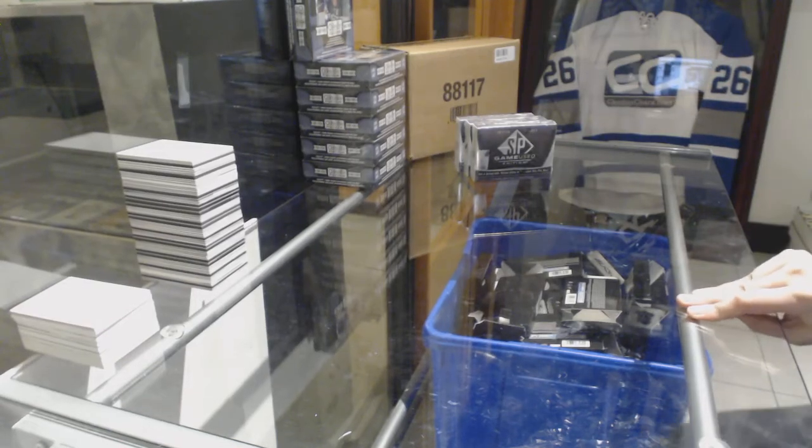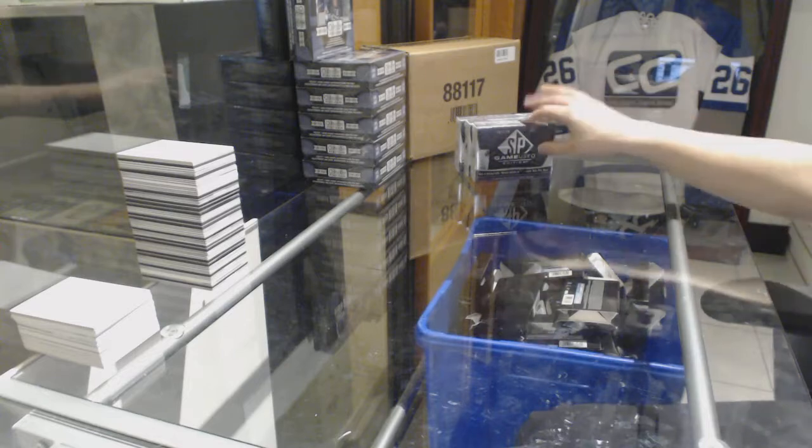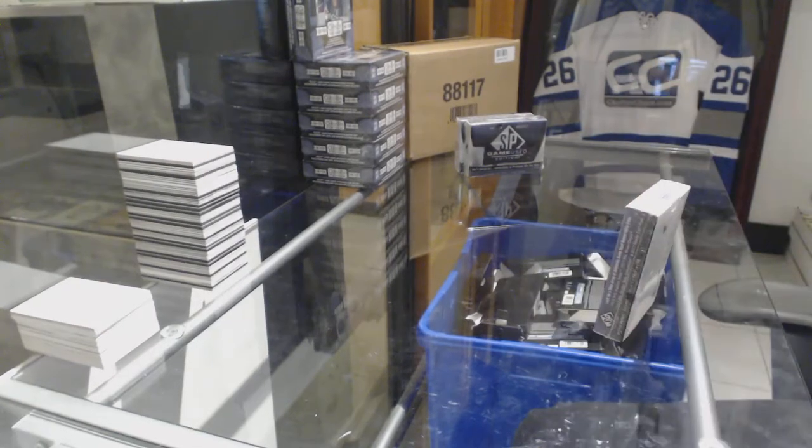Starting off CNC group break 8211, we've got the three box SP Game Used 17-18 break. Best of luck to everybody. Let's get something huge.